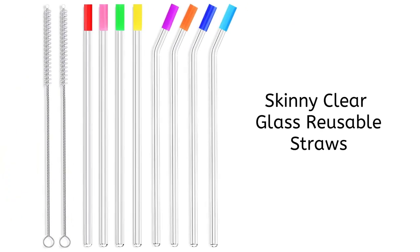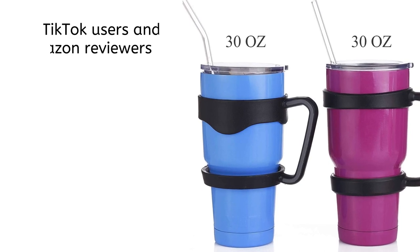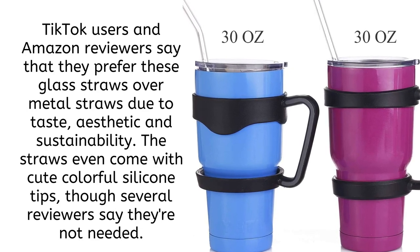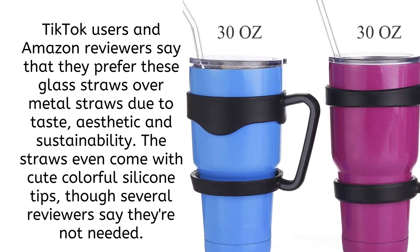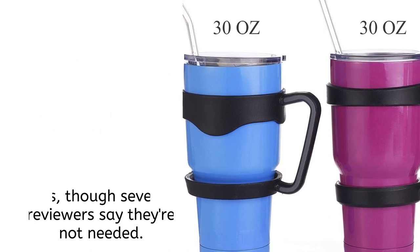Up next, one of the biggest best-sellers on Amazon: the Skinny Clear Glass Reusable Straws. TikTok users and Amazon reviewers say they prefer these glass straws over metal straws due to taste, aesthetic, and sustainability. The straws even come with cute colorful silicone tips, though several reviewers say they're not needed.